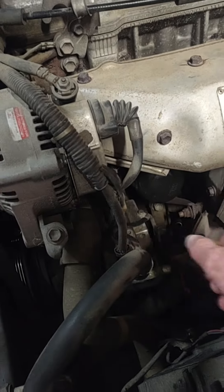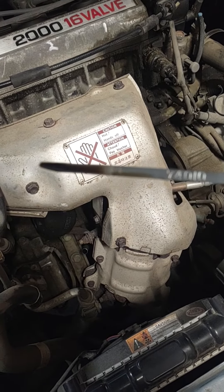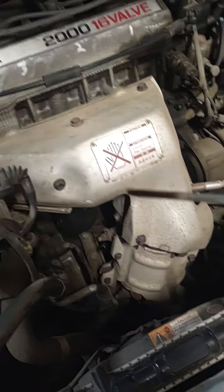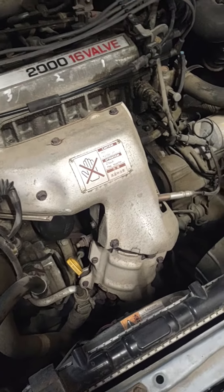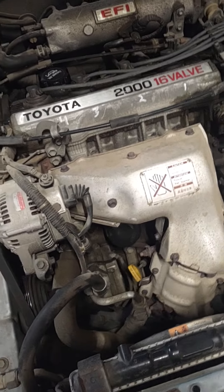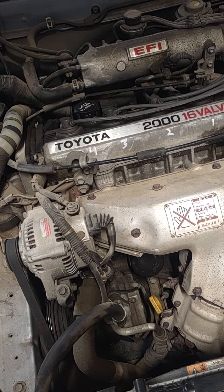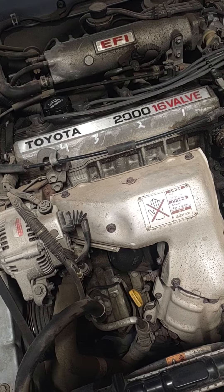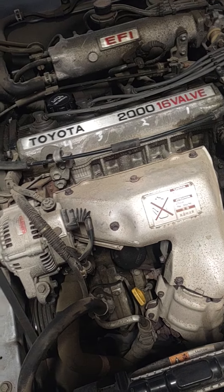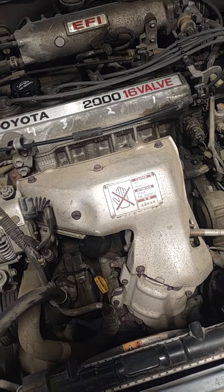The car continued to use a quart every 200 miles, and I just checked it — you can see it's just barely below full. The oil conditioner has been getting thinned out and I don't think there's much left in there, but something has changed where the oil usage seems to have gone down quite a bit.